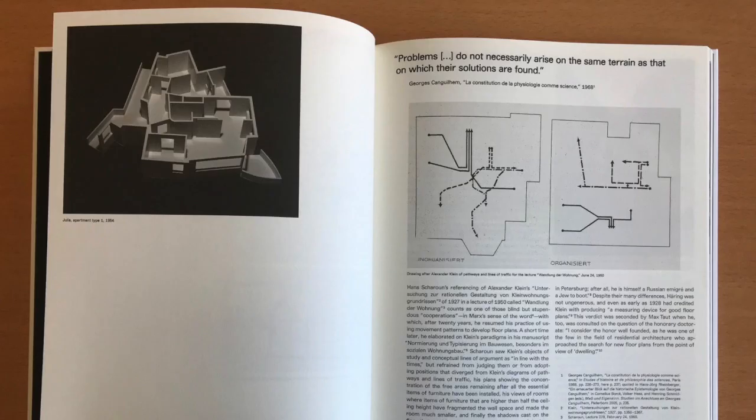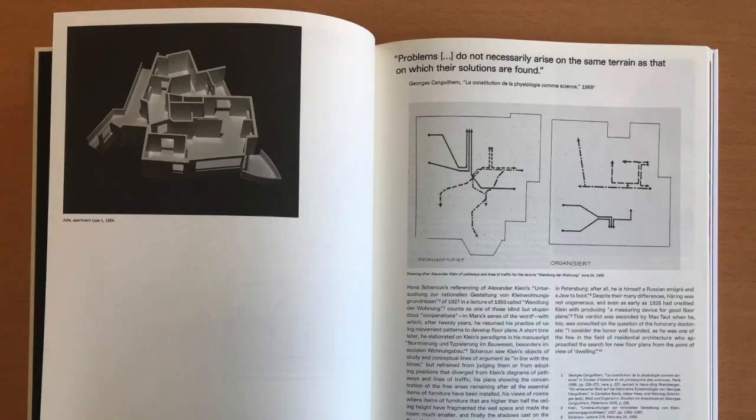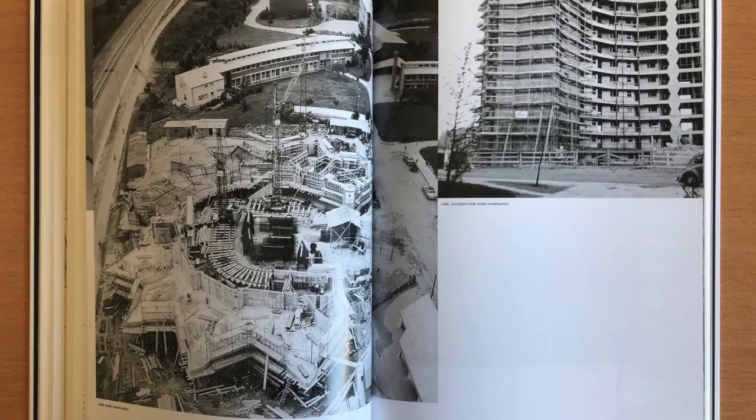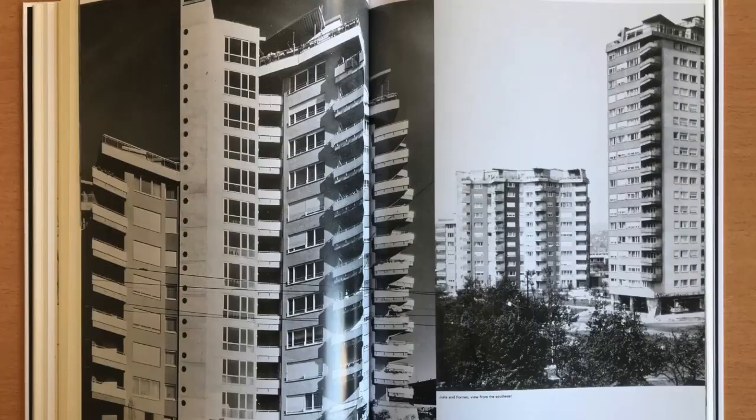In the chapter titled Physiology of Movement, we read about another influential reference for Scharoun: Alexander Klein and his graphical method for analyzing lines of traffic in small apartment floor plans. Then we see a change of paper and we can have a look at historical pictures, models, construction pictures, and finally images of the two high rises completed in 1959.